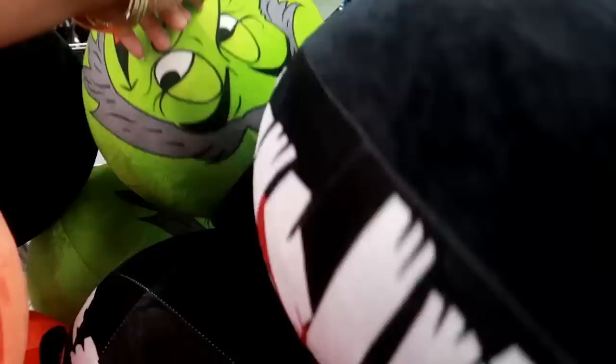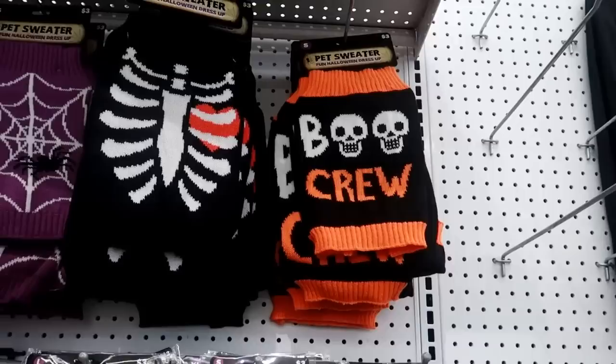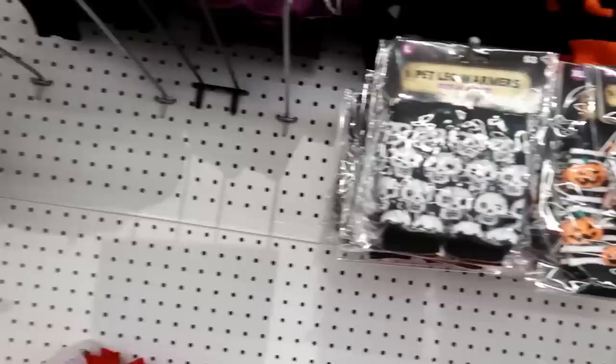Oh, look — some bouncy balls! They got mummies, pumpkins. Oh, look at the witch — she has a hat on and a little animal, look at that, that is so funny! And then they have pet sweaters. Oh my gosh, these are so cute — it says 'Boo Crew' and they're only three dollars, that is not bad!